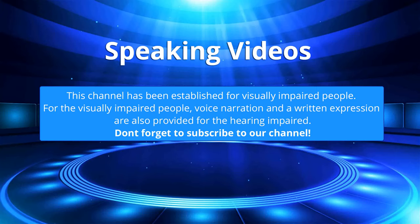This channel has been established for visually impaired people. For the visually impaired, voice narration is provided, and written expression is also provided for the hearing impaired. Don't forget to subscribe to our channel.